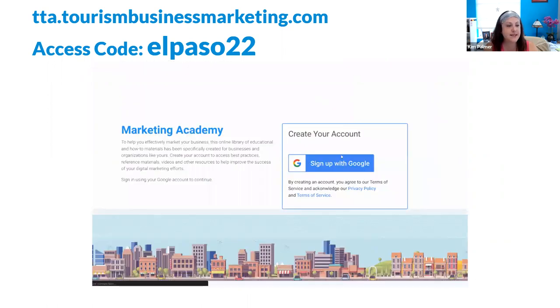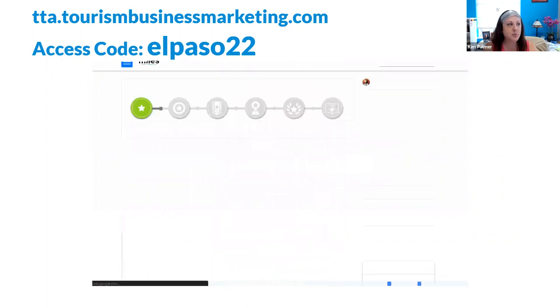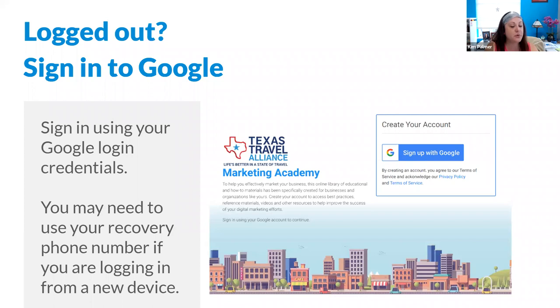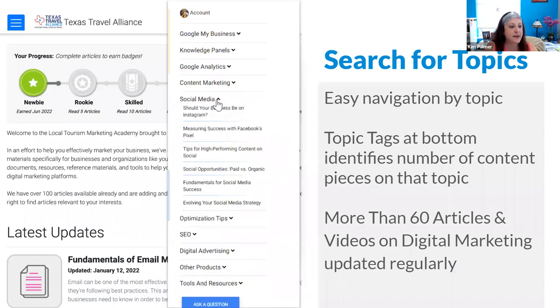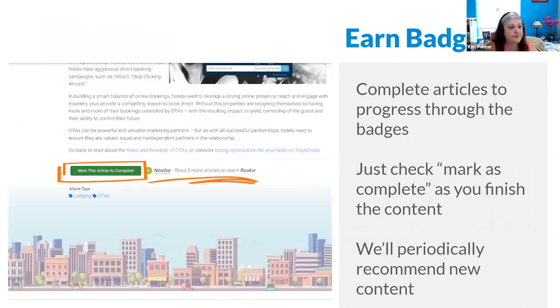We'll also drop that link into the chat. This program is an affiliate program with the Texas Travel Alliance. You sign in using a Google account — it doesn't necessarily have to be the same one you used to claim your business profile. Once you're in, you can use the right-hand navigation to explore topics available within the Academy, or use topic tags at the bottom. You can also earn badges as you complete articles, progressing from rookie to expert the more articles you check off.